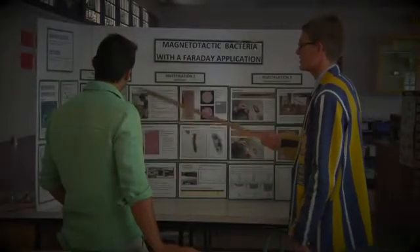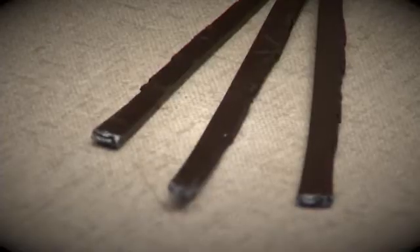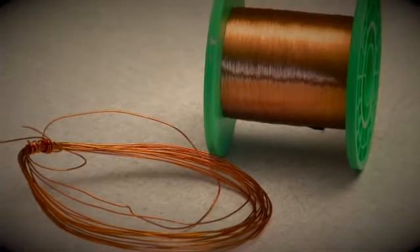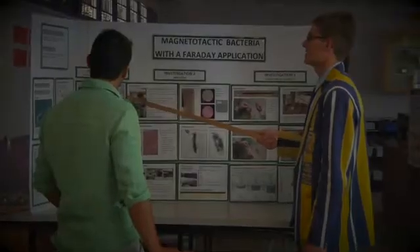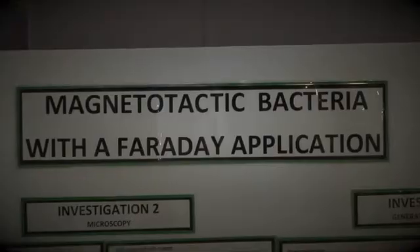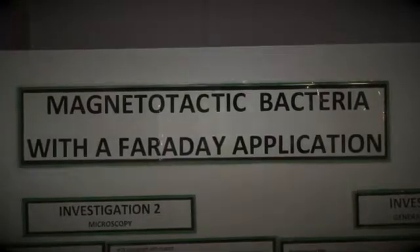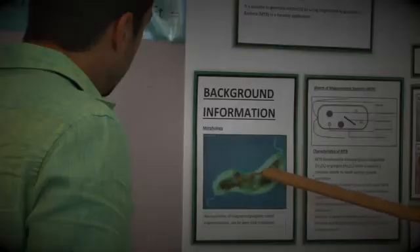All he used was a specific type of bacteria, fridge magnets, copper wire, and plastic tubing. Bernhard's experiment won gold at the National Science Expo in 2014, and while still in grade 11 at the time, he was offered bursaries to two top South African universities.